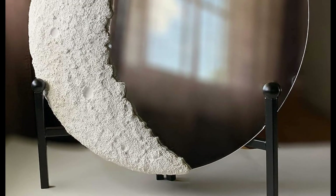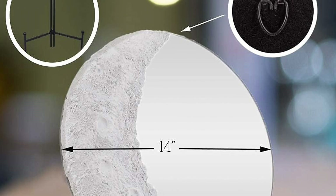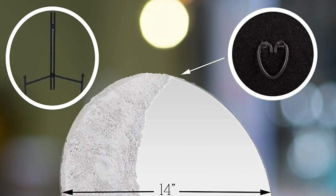A fantastic crescent moon mirror that will make you feel like a stargazer every time you look at it. You will enjoy that it comes with a stand so you can use it on a dresser or hang it on the wall.